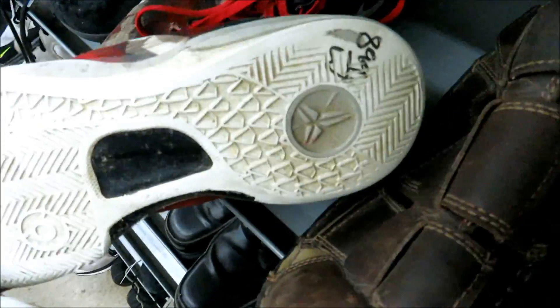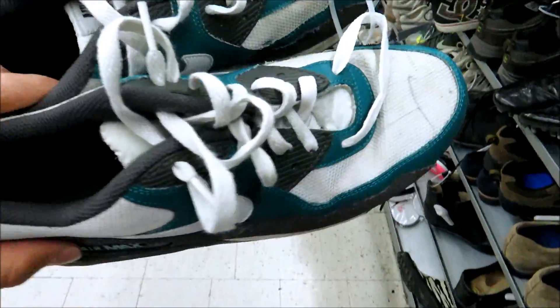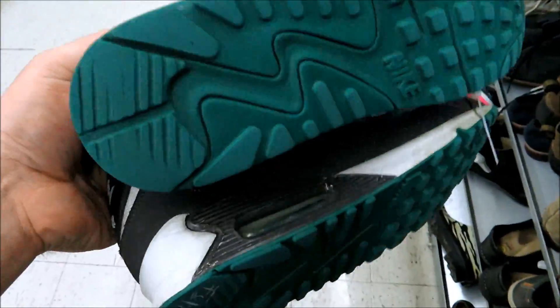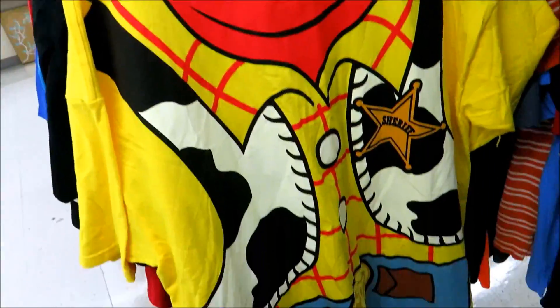Then we got some Kobe 8s but these are pretty beat up too, they want 8.99 for those. And then they got these Air Max 90s right here in like this freshwater colorway — they look like they could use a cleaning but they want 15 dollars for these. This Voltron tee is dope, 2.99, size XL.